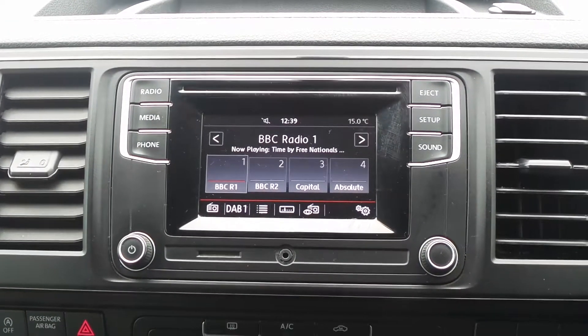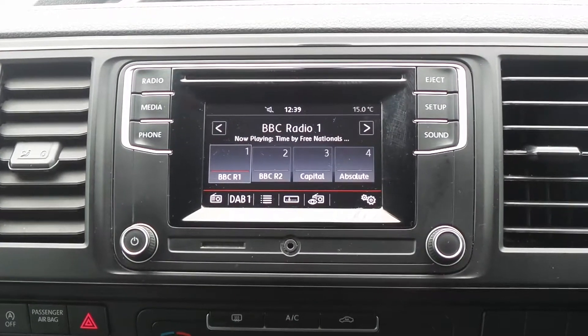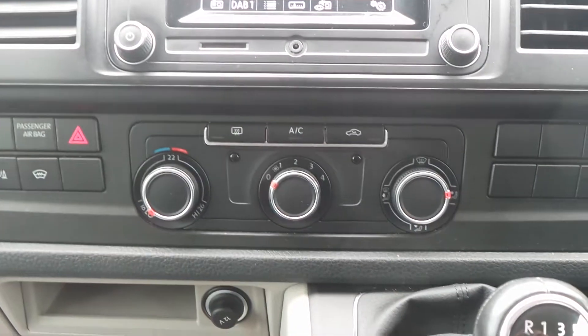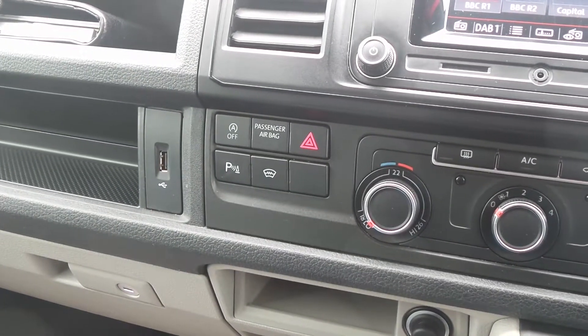In the front cabin there's a touch screen entertainment system with Bluetooth connectivity and a DAB radio and USB input. It has air conditioning, heated front windscreen and automatic start stop.